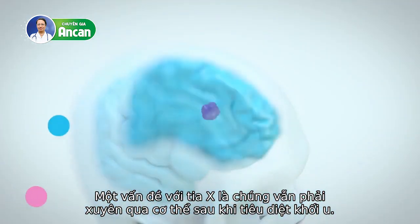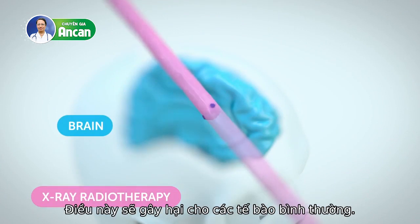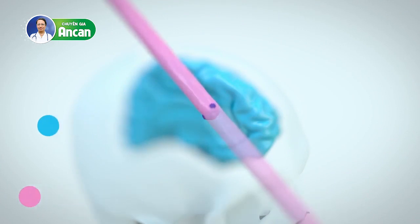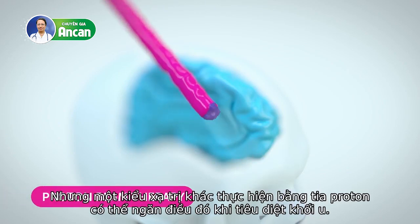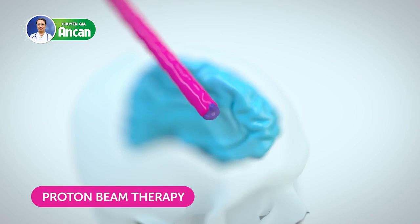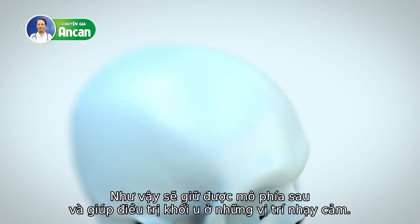One problem with X-rays is they continue to travel through the body after they hit the tumour, which damages normal cells. But a different type of radiation given by proton beam therapy stops when it hits the tumour, sparing the tissue behind and helping treat tumours in sensitive locations.